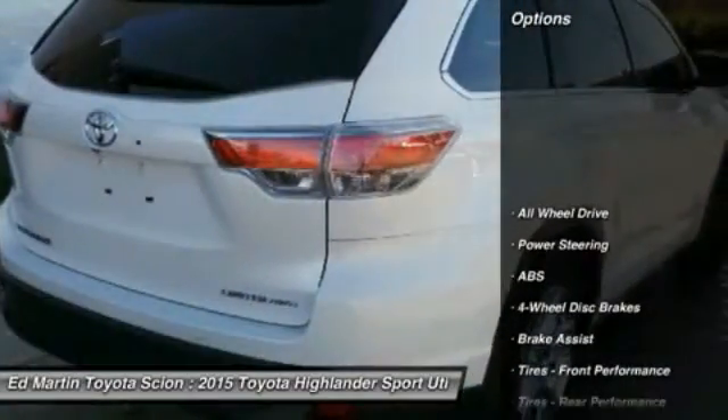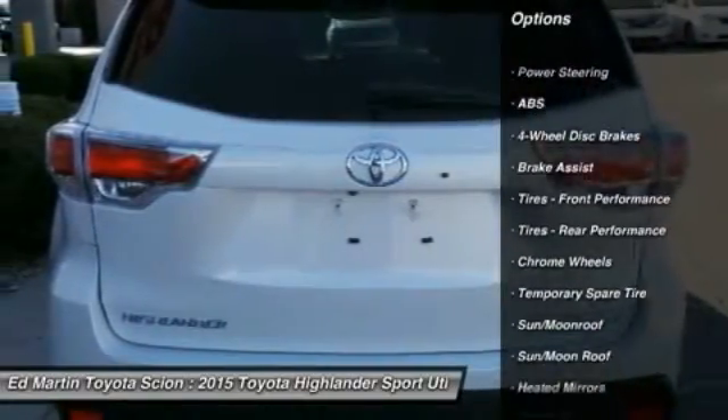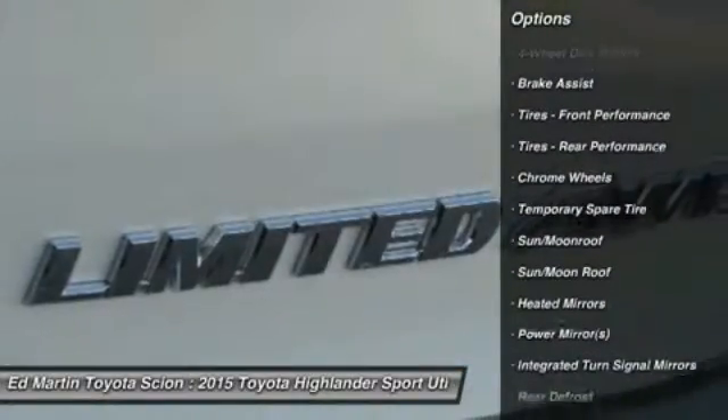Here are some of this vehicle's great options: power passenger seat, anti-lock braking system, steering wheel audio controls, and all-wheel drive.